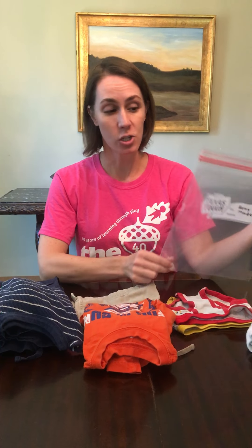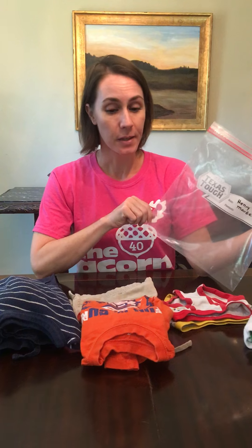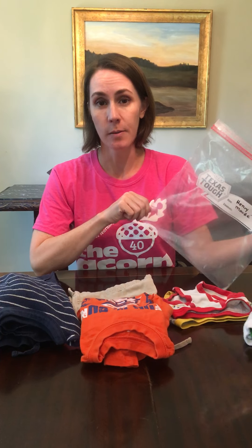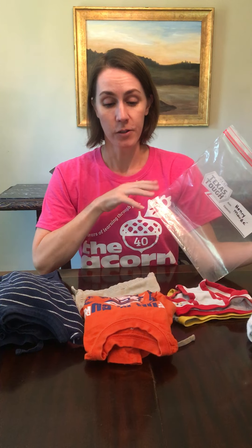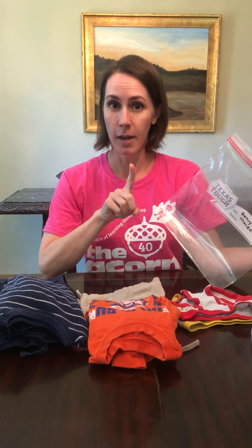We are also asking this year that you have two sets of clothes packed for your child to give to your teacher during the home visit. In past years the teachers have brought you a bag and we've collected one pair of clothes. This year we'd like you to do it ahead of time so we can minimize how much stuff is coming to school on the first day. Every class with the exception of kindergarten should have two sets of clothes — in kindergarten you can pack one set.